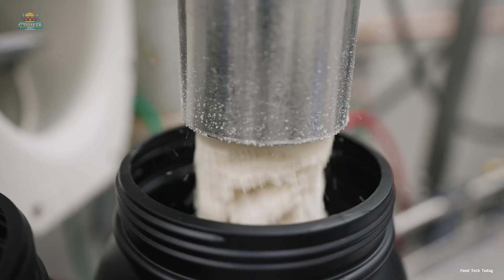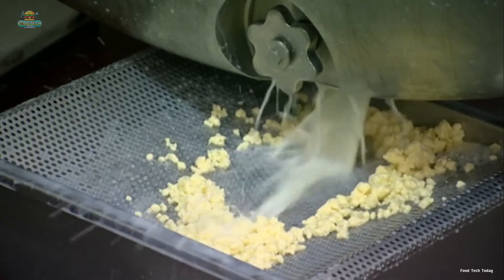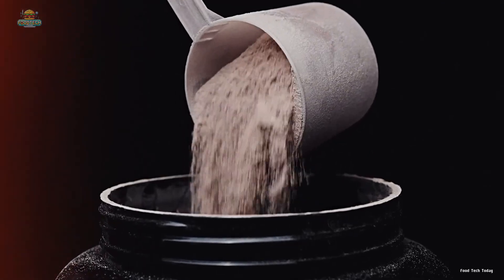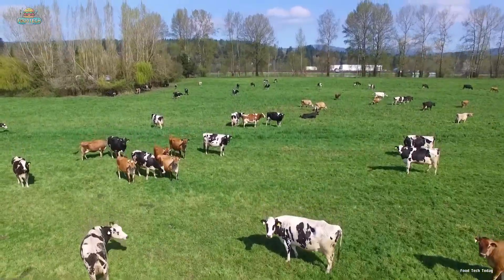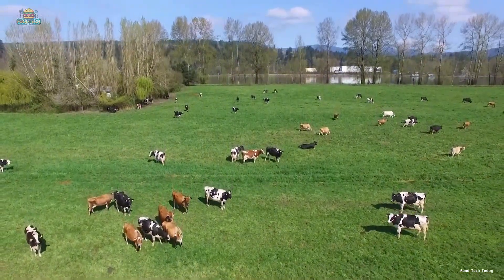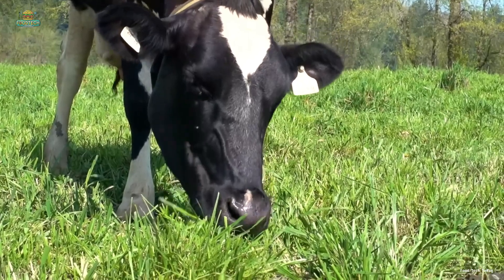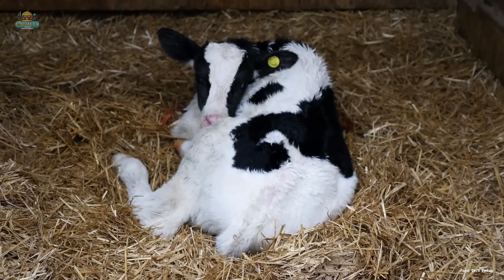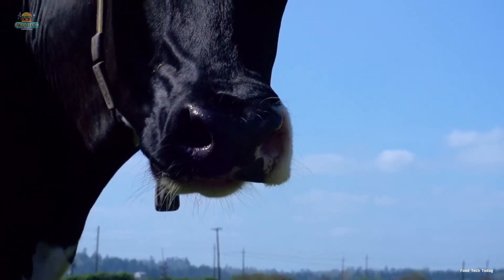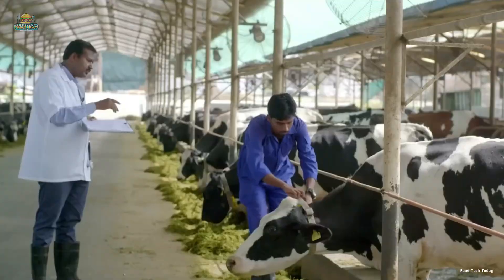Whey protein has come a long way from its humble beginnings. Once dismissed as a waste byproduct of cheesemaking, it's now a highly valued nutritional supplement. The journey to creating the delicious whey protein scoops you love begins in lush green fields, where dairy cows leisurely graze under the golden sunlight. Here, dedicated farmers care for their cows with the best nutrition and a clean, healthy environment, because they know that quality milk is the foundation of premium whey protein.